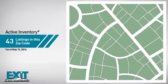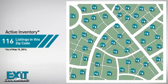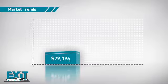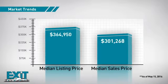Curious how it compares to other properties in the area? There are now just under 120 homes on the market within this zip code, with a median list price of just under $375,000 and a median sale price at just over $300,000.